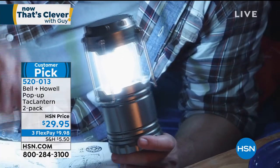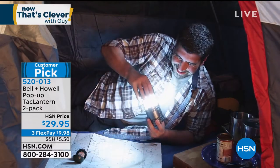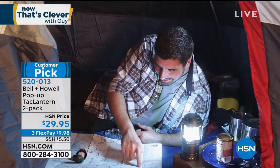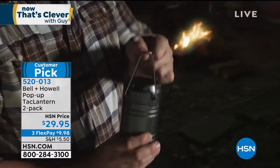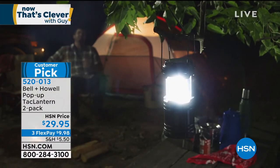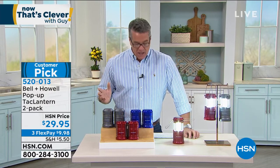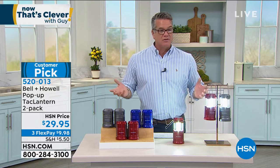The item number is 520-013. We made it the pick of the hour because universally everybody needs light. You go through a power failure for a couple of days and light is a premium. If you're an outdoor enthusiast they're fantastic. You can set them far away - they're virtually indestructible. Set them off in the distance of your campsite to make the bugs follow them and not you. We have Lou Caputo standing by ready to Skype in. Lou, they are finally back - it took us two years to get them.